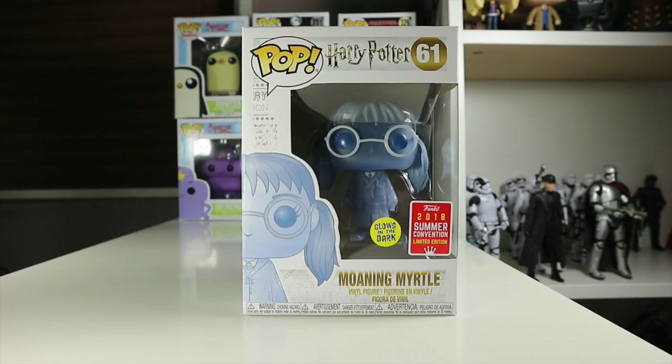Hey guys, welcome back to the Nerdy Collector. Today I'm doing yet another summer conventions limited edition 2018 Funko review on the glow-in-the-dark Harry Potter Moaning Myrtle. I picked this up on EMP and I was about to pay $19.99 for it.